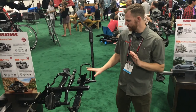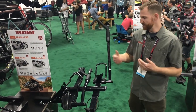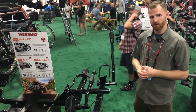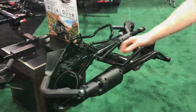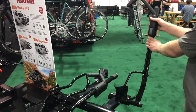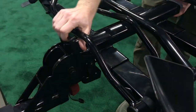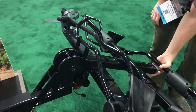Here at Interbike we have the Holdup Evo, which is our updated version to the original Holdup that we've had in our lineup for a while. Still the same steel construction but we've got a bigger hoop for fat bikes — up to a five inch tire — and it also has an easier to use release mechanism that you can tilt with.